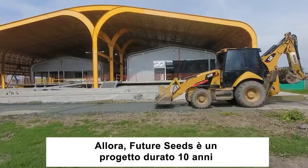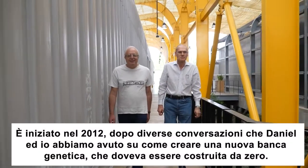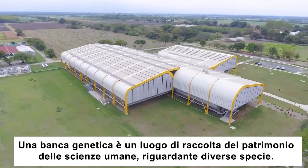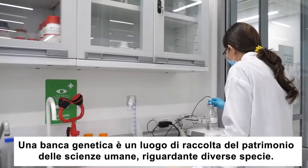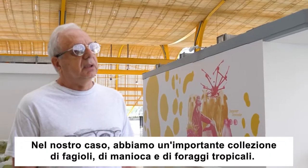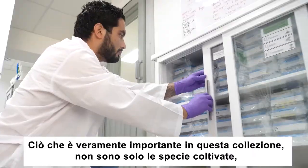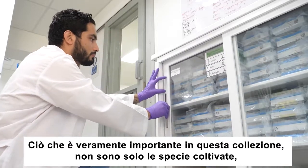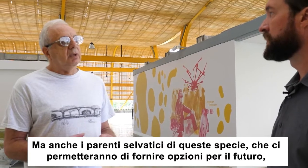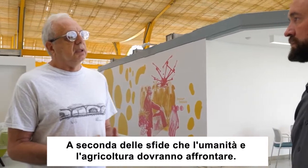FutureSeeds is a 10-year journey. It started in 2012 after several discussions that Daniel and myself had about how a new gene bank would have to be established from scratch. A gene bank is the collection of the heritage of humanity about several species. In our case, we are holding in trust the major collection of beans, cassava, and tropical forages. What's really important about this collection is not just the land races, but also the wild relatives of these species that will allow us to provide options for the future, depending on the challenges that humanity and agriculture will be facing.